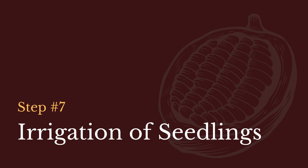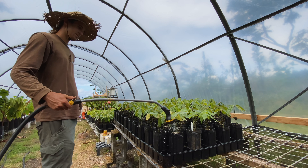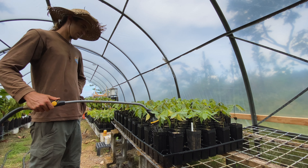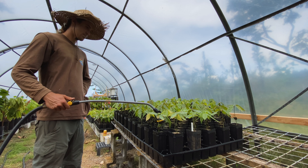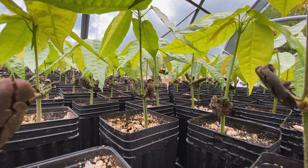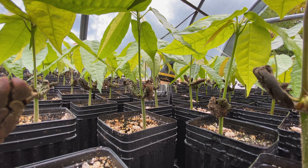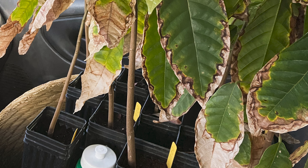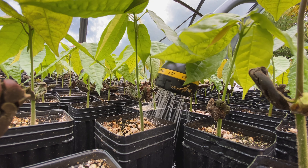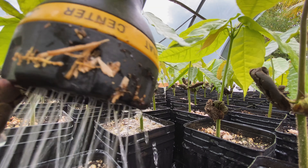Step 7: Irrigation of Seedlings. Water quality is an important and limiting factor in cacao nursery production. Two major concerns in water quality are: 1. Salinity, and 2. Pests. Water salinity is particularly important with cacao because of the plant's sensitivity to chlorides. Cacao trees with a chloride toxicity will have scorched leaf tips and margins. Fixing salinity issues in your irrigation is expensive, so ideally the site of your nursery will have a water source with low salinity levels.